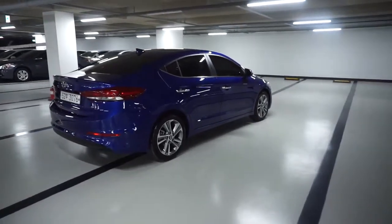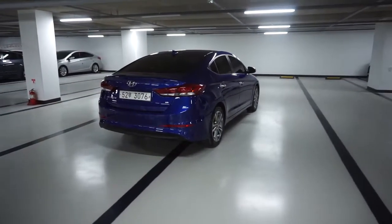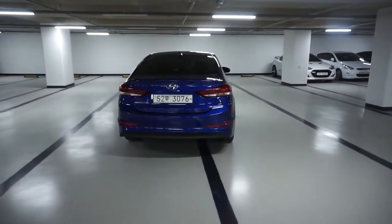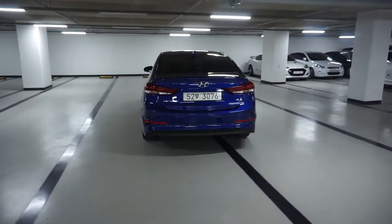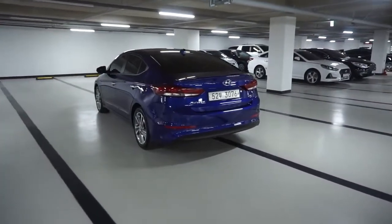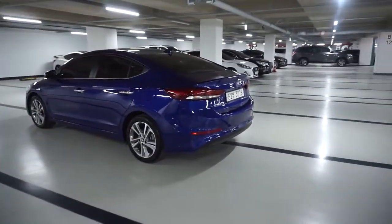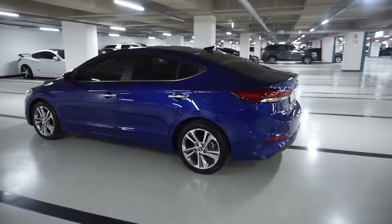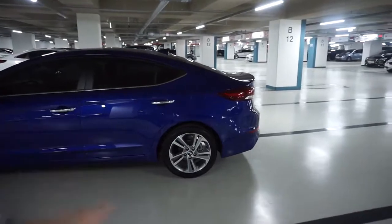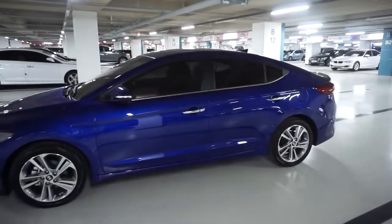The color is a blue-toned color, similar to the color used on the Avante MD. This model has had a lot of advertising. The double-spoke wheel design is more beautiful and adds a lot to the overall design.